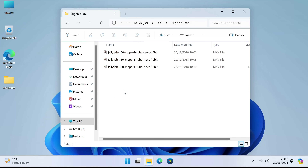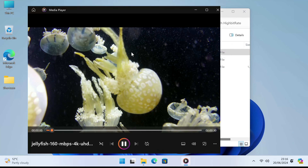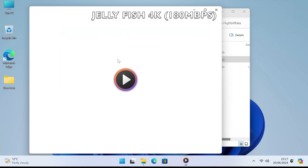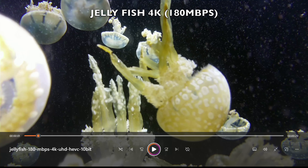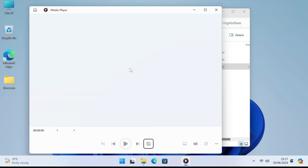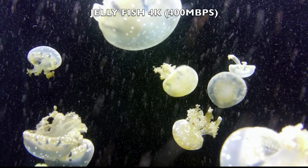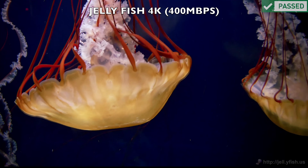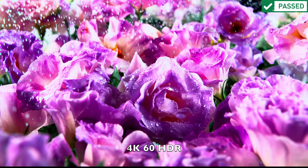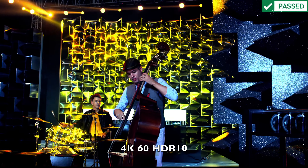Let's play some 4K video samples from a USB drive. The high bitrate 4K jellyfish demo at 160 megabits per second plays fine, the 180 megabit per second version also plays very well, and the real test - the 400 megabits per second sample - is also playing super smooth with no issues at all. I also tested 4K samples with different file and HDR formats and they all worked great straight out of the box using the default media player, without needing to download any codecs.